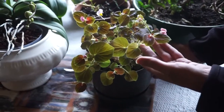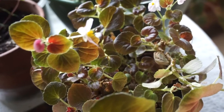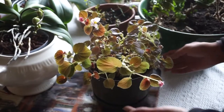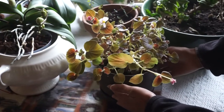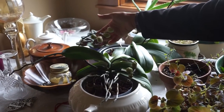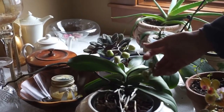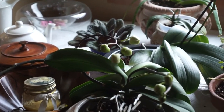I also have this begonia that I brought in last fall. I've been overwintering it and you can see there are blooms coming on it. I'm going to take it outside and put it in a nice shady spot when the weather gets a little better. I also wanted to show you my orchid — this is a Phalaenopsis. It's not quite open yet, but it has a couple of spikes and should have several blooms in the next week or two.